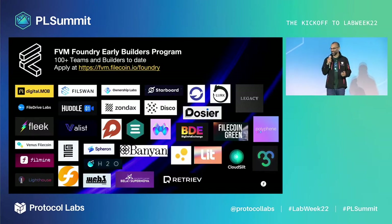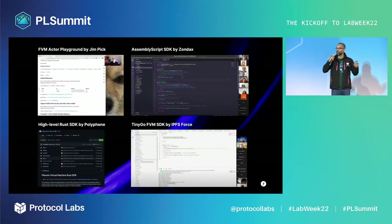If you're excited to build on Febim, you should join the FEM Foundry by following the link. There are more than 100 teams and builders that have registered, and we're excited to have you too. Past early builders have already built SDKs in Go, AssemblyScript, and Rust, as well as playgrounds to get started quickly.